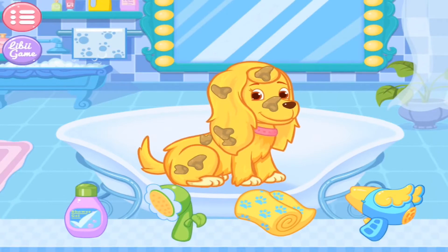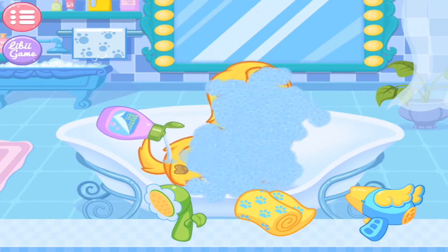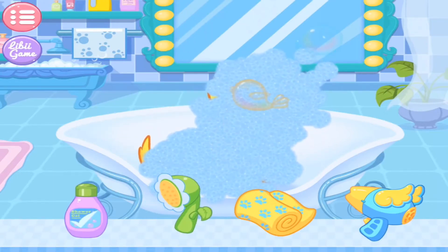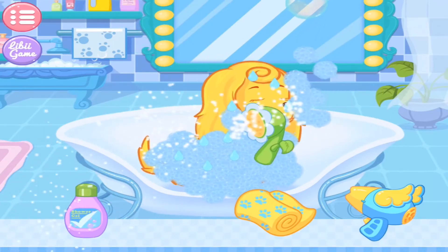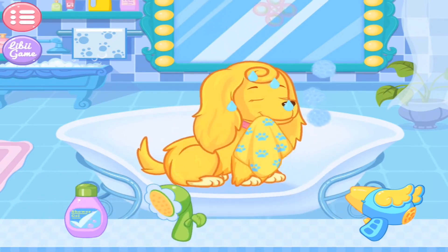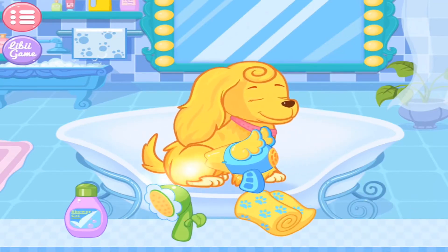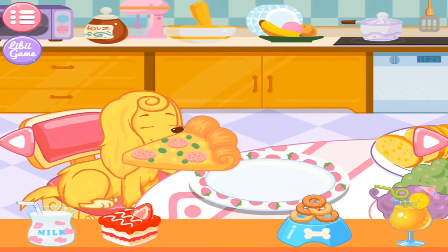Let's give the puppy a shower! First, you should put some body wash on the puppy. Then, please rinse the foam away with the water. All right! The puppy seems hungry. Well, let's give the puppy something good!